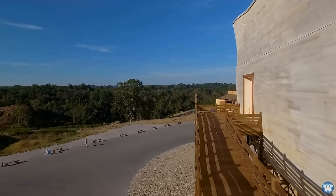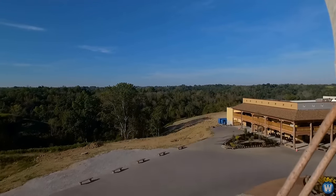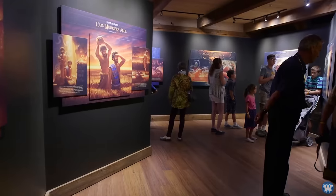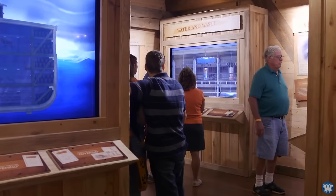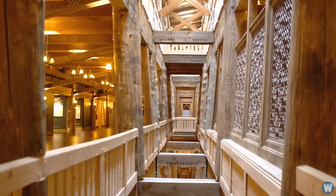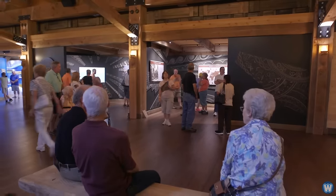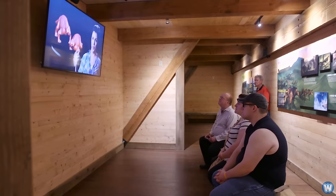Someone asked on TripAdvisor.com how long it takes to tour the Ark. Someone replied it took them four and a half hours, but you should expect at least three hours. You can walk through the whole Ark in about one hour, but the extra time is needed if you read the plaques and watch the video displays.